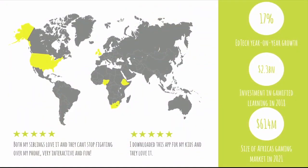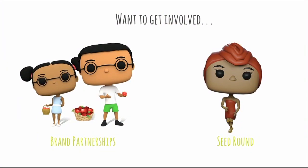So far, BeBlocky has been downloaded more than 5,000 times around the world with no marketing budget. We're just at the beginning, and the future is promising. The ed-tech industry is growing 17% year over year, and the African gaming market is doubling by 2021. So if you are an educational institute, a company working in the ed-tech sector, or a children's brand, make sure to get in touch — we'd be happy to work with you.